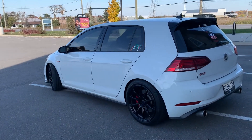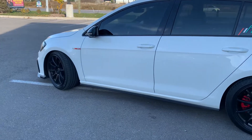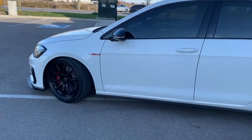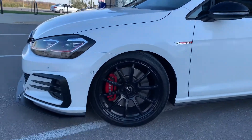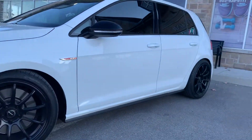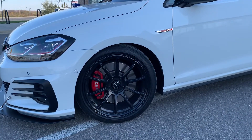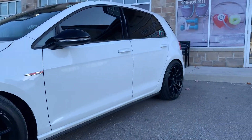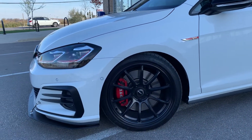These are the 18 by 8.5 all-around SuperSpeed RF03RR wheels — I think they look really nice on this car. I also have 20-millimeter spacers in the rear and 15-millimeter in the front, so it's flush — looks nice.